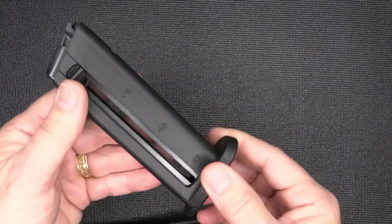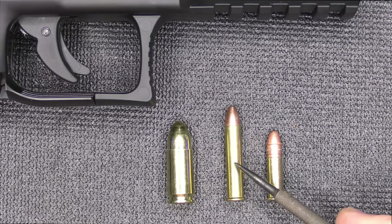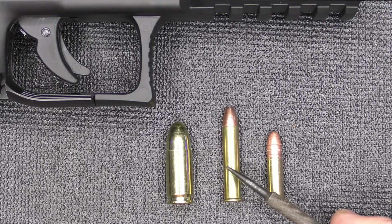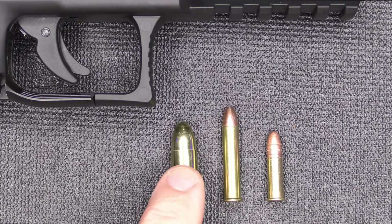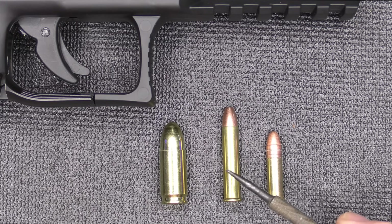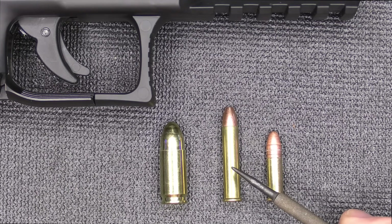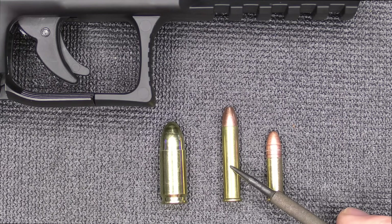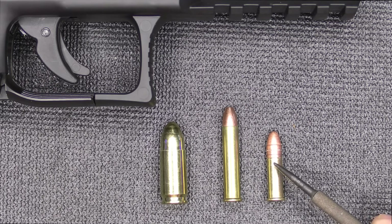The magazines are polymer with a nice base plate, and you get two. Here we have .22 Long Rifle, .22 WMR — Winchester Magnum Rimfire, or .22 Magnum — and nine millimeter just to show the difference and give a little comparison. The .22 Magnum has 60% more velocity than your .22 Long Rifle and two-and-a-half times more muzzle energy. At 100 yards, the .22 Magnum will still have 50% more energy than a .22 does at the muzzle.